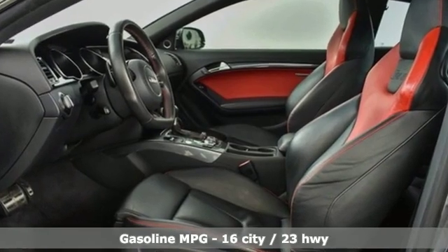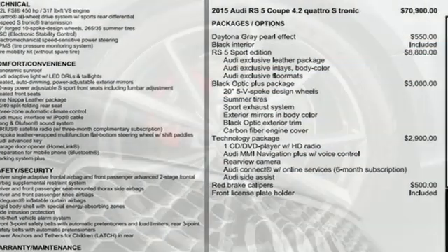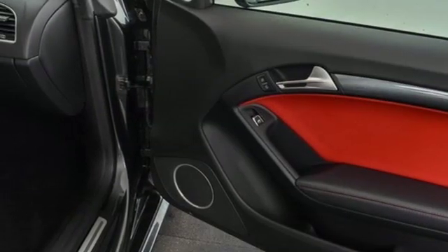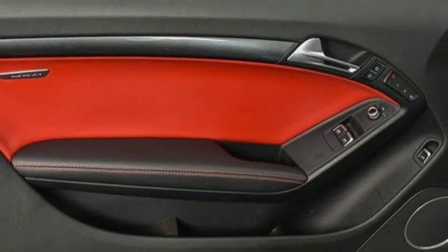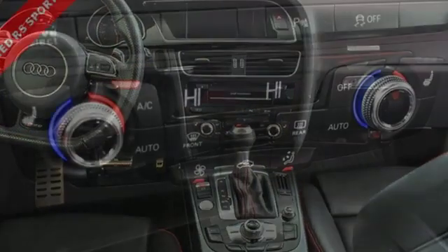V8 engine. Automatic with driver control suspension management. Driver selectable mode. Power tilting sunroof. Integrated navigation system with voice activation. Power heated mirrors. Front heated leather bucket seats. External memory control. Dual zone climate control. Doors and push button start proximity key. And auto shift manual transmission.